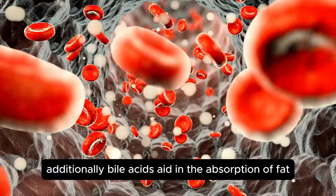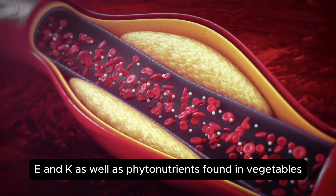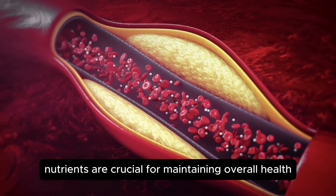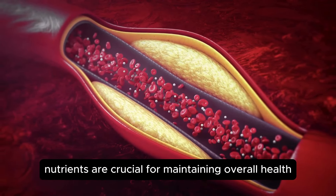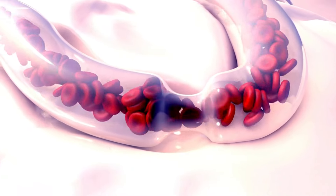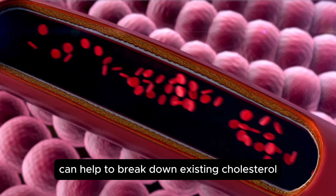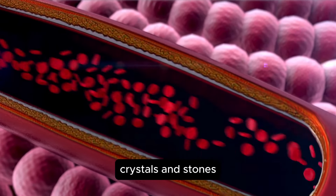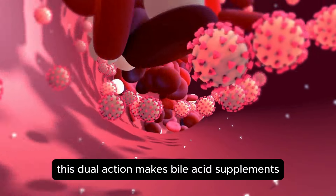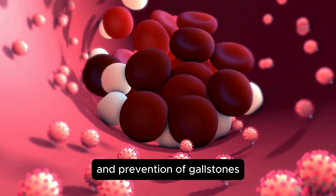Additionally, bile acids aid in the absorption of fat-soluble vitamins such as vitamins A, D, E, and K, as well as phytonutrients found in vegetables. These nutrients are crucial for maintaining overall health, and their absorption depends on proper bile acid function. By supporting bile production and flow, these supplements can help break down existing cholesterol crystals and stones while also preventing the formation of new ones — making bile acid supplements a valuable tool in managing and preventing gallstones.